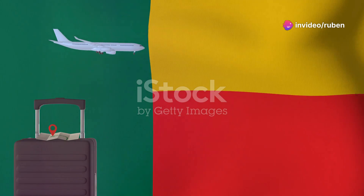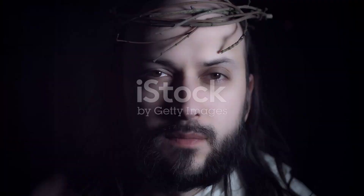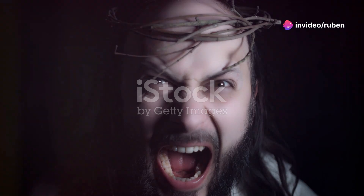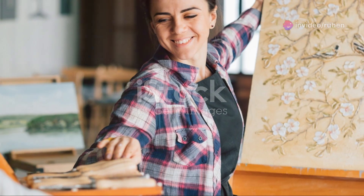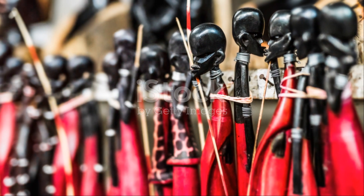Next, head over to the Nike Art Gallery. It's one of the largest art galleries in Africa, and it's a fantastic place to soak in some local culture. The gallery is filled with vibrant artwork that tells the story of Nigeria's rich history and diverse culture. Plus, you might even get to meet the owner, Nike Davies Okundaye, who's a celebrated artist herself.